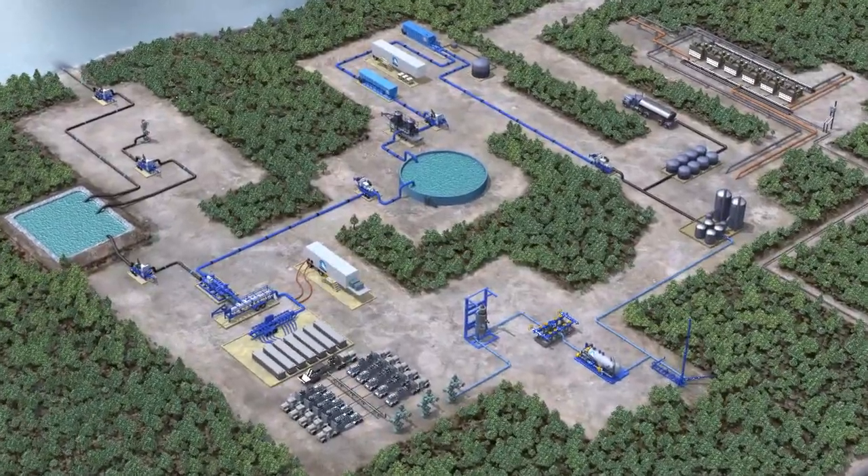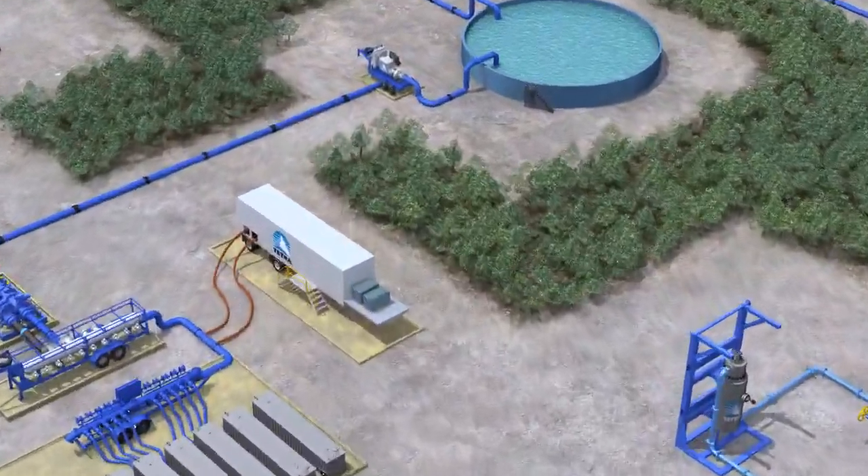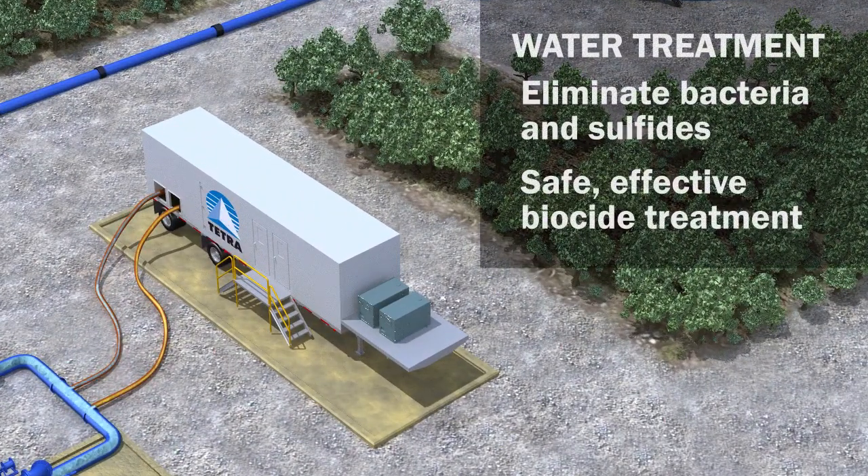The Tetra on-the-fly water treatment system treats both produced and fresh water with biocides approved by the U.S. Environmental Protection Agency. It removes bacteria and sulfides prior to fracturing to yield on-spec frac water.